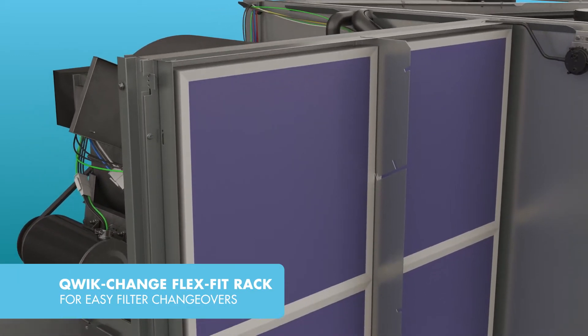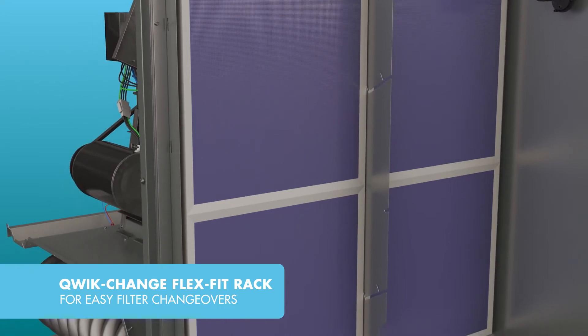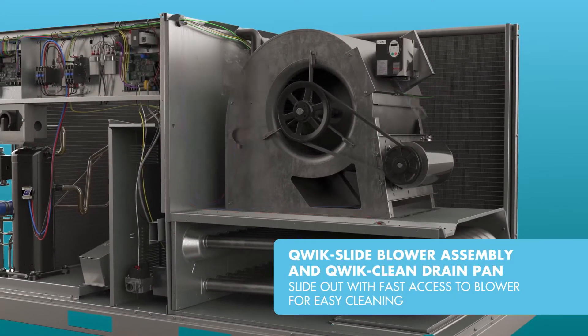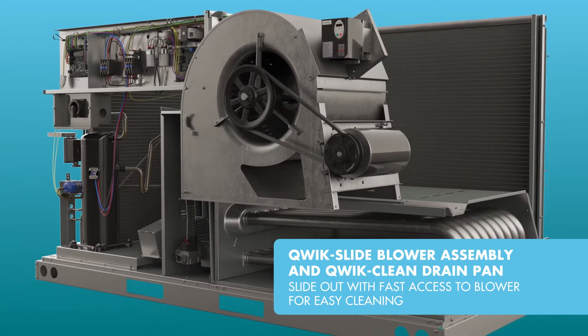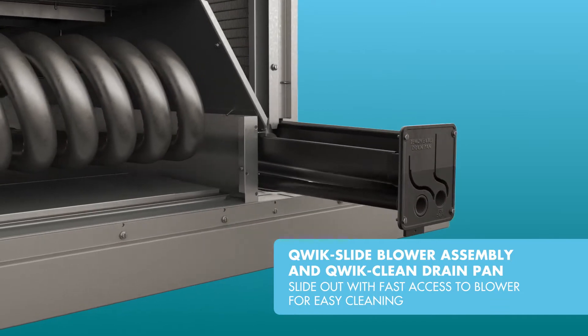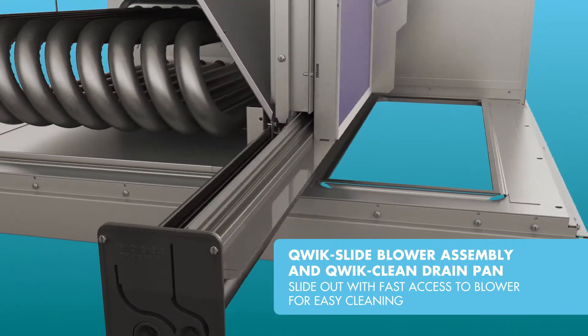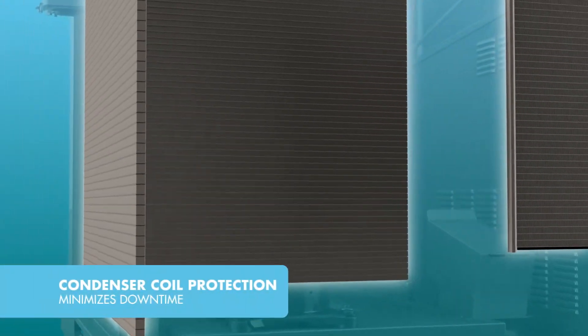A quick-change Flex Fit rack allows easy changeover between 2-inch and 4-inch filters with standard and readily available sizes. The quick-slide blower assembly delivers easy access and removal of the blower assembly to service internal components, and the quick-clean drain pan slides out completely for easy cleaning and features a standard overflow sensor.